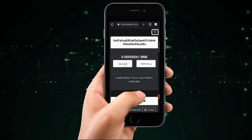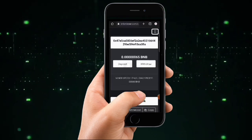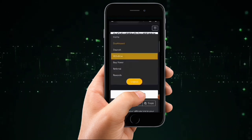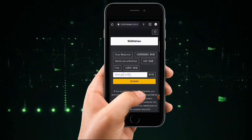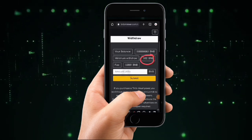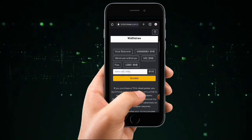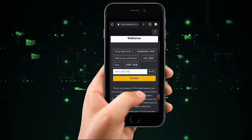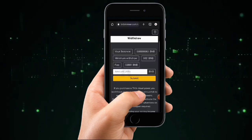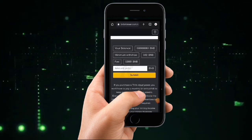Let me show you the withdrawal process. The minimum withdrawal on this website is 0.02 BNB, and a 0.001 BNB fee is deducted on withdrawal. So if you have 0.02 BNB and want to withdraw, you need an extra 0.001 for fees — meaning you should have mined up to 0.1 BNB so the charges can be covered. Once you reach the minimum withdrawal of 0.02 BNB, you can place your withdrawal and it will go directly to your Trust Wallet.